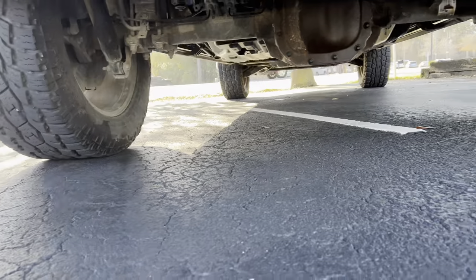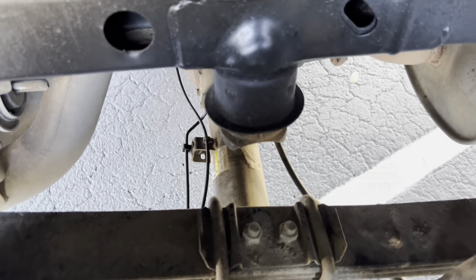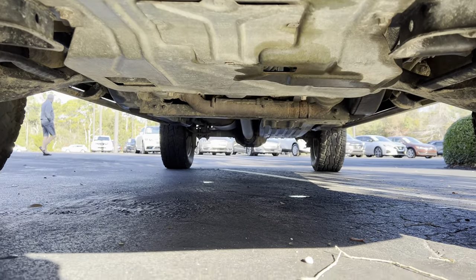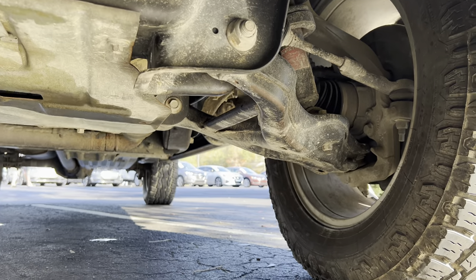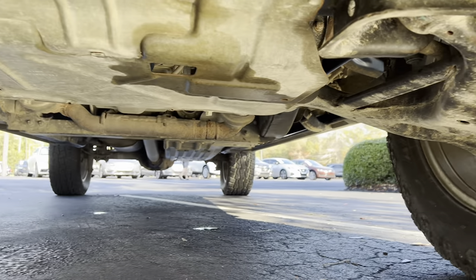Going underneath the front to show you that. Here are the leaf springs — you can see they look great. Super clean looking truck. Everything that usually has some surface rust, this doesn't. Clean, clean truck.